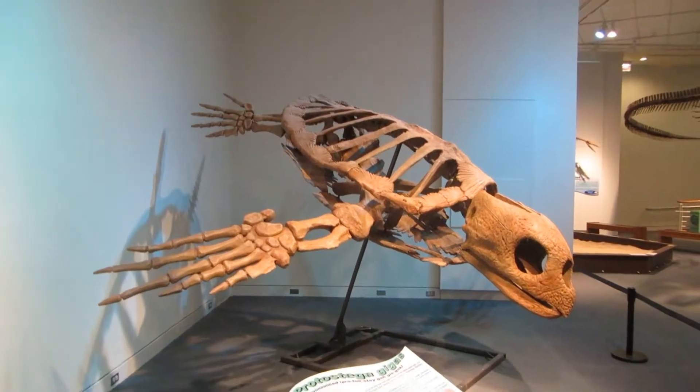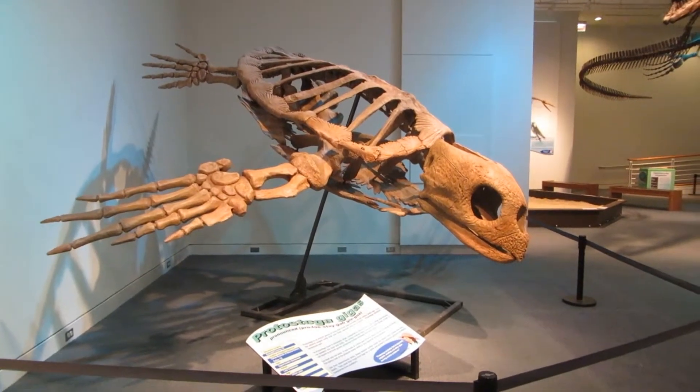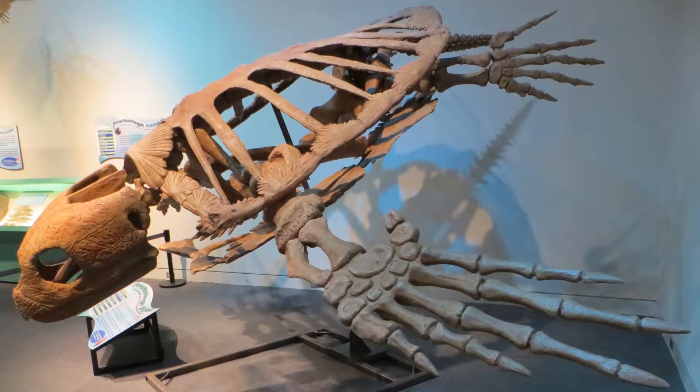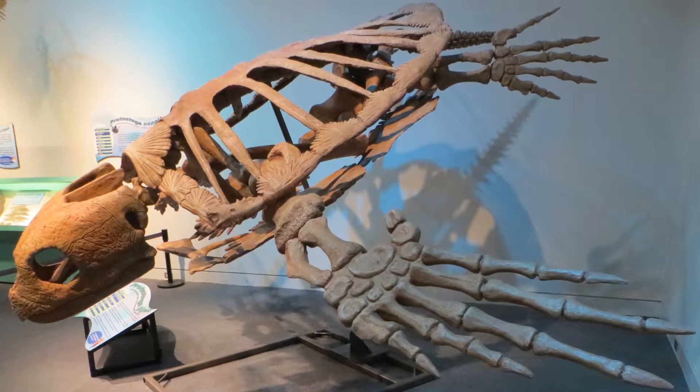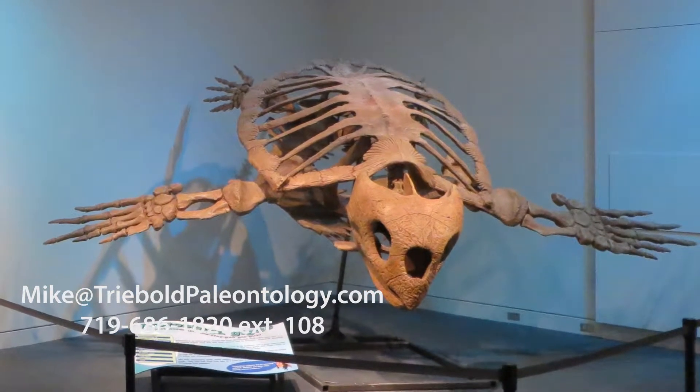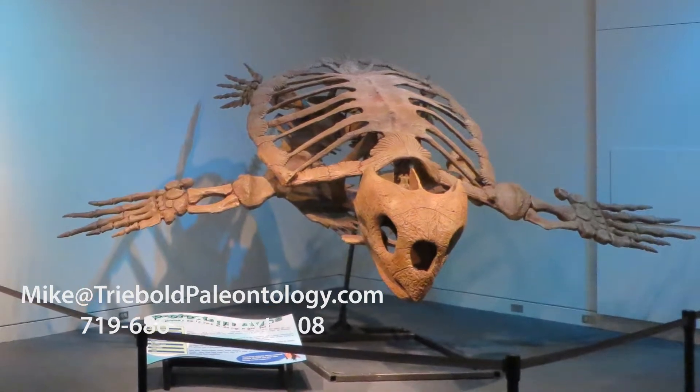This replica is cast from a specimen which was found near Dallas, Texas and is the largest Protostega in the world. With flippers spanning 15 and a half feet, our adult Protostega is one of the largest sea turtles to have ever lived and makes an impressive exhibit.